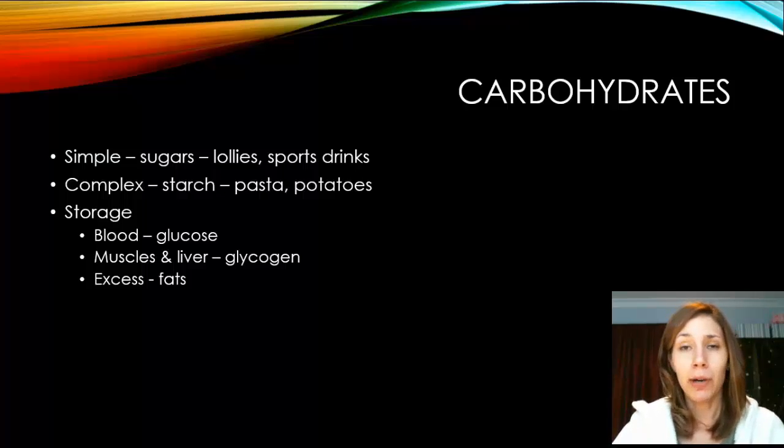Carbs can be stored in three ways: in the blood as glucose molecules, which are the smallest form; in the muscle and liver as glycogen. The muscles and liver can only hold so much glycogen, so once they're at capacity, the glycogen converts to fat and is stored in adipose tissue around your body. So if you eat too many carbs, you can put on weight.